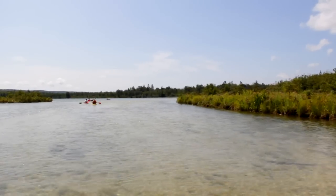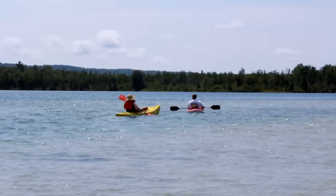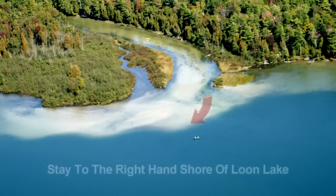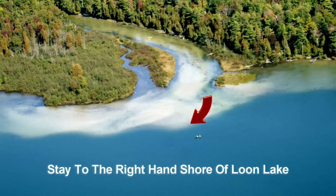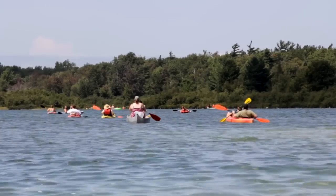About 20 minutes into your trip, you'll come to Loon Lake. When you enter the lake, you'll want to avoid a sandbar. To do so, paddle straight out, then follow the right-hand shoreline until it brings you back to the river.